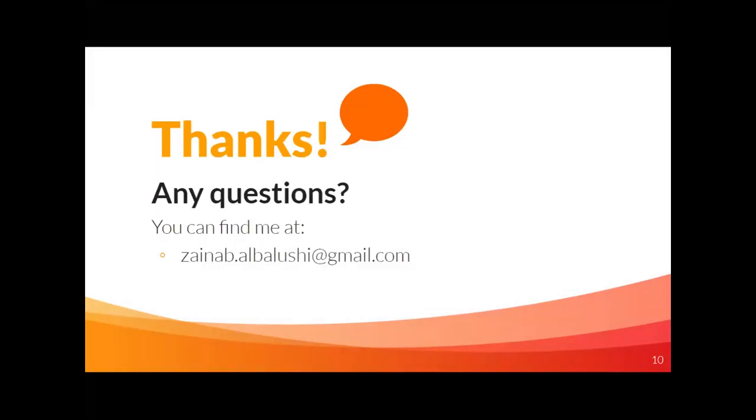That sums up the presentation. Out of this project, both quantitative and qualitative data were collected. The qualitative part is hopefully to be published in one of the academic journals. Any questions or topics to discuss are welcome.